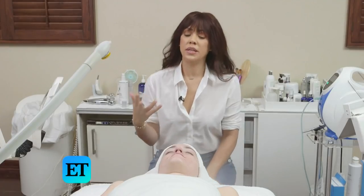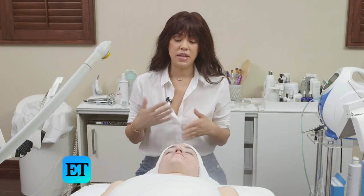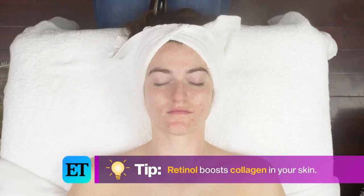Prescription retinols, when used for a really long time, will definitely thin your skin. Using an over-the-counter one, you're not going to get those same effects.